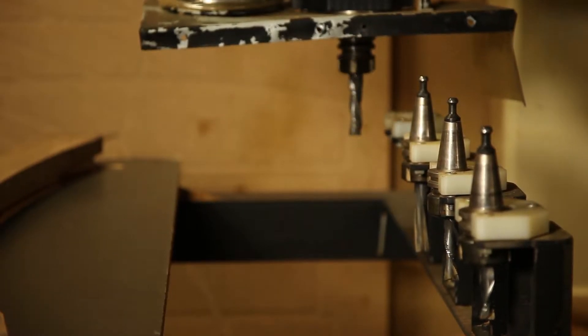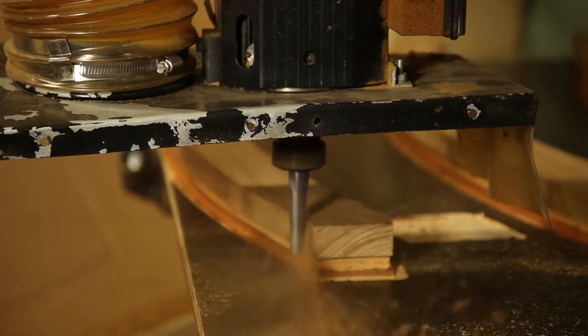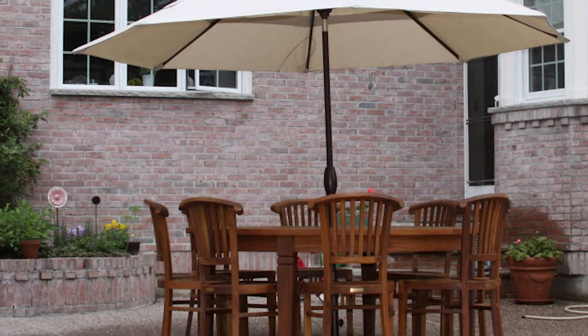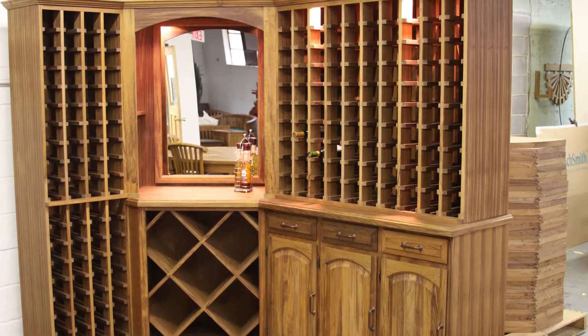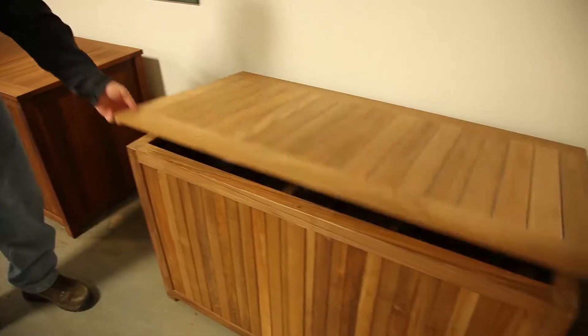We produce lounge chairs, dining tables, benches — anything you think of that you can use outdoors in an outdoor setting, we pretty much manufacture here. We have some new products out that we're very excited about. Some of the things I've seen include oversized tables with the lazy Susan and tables that extend.